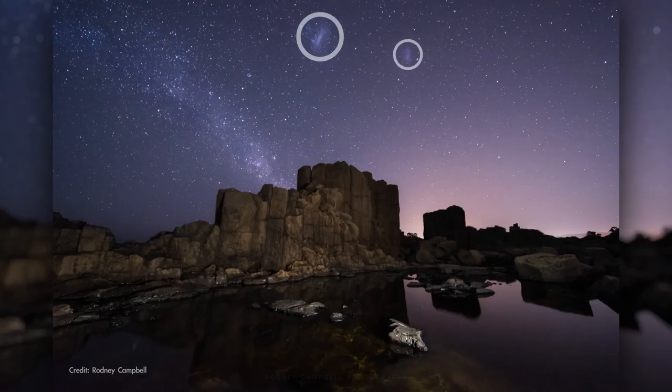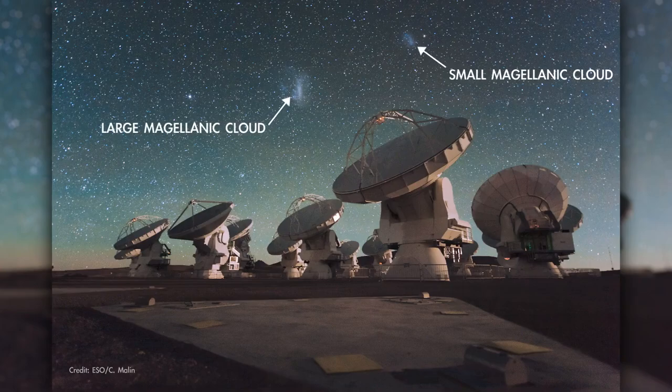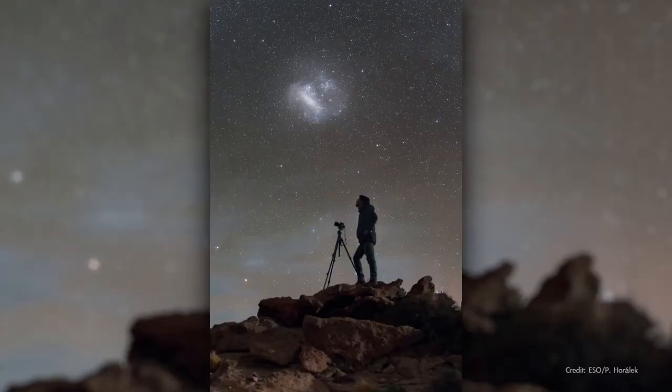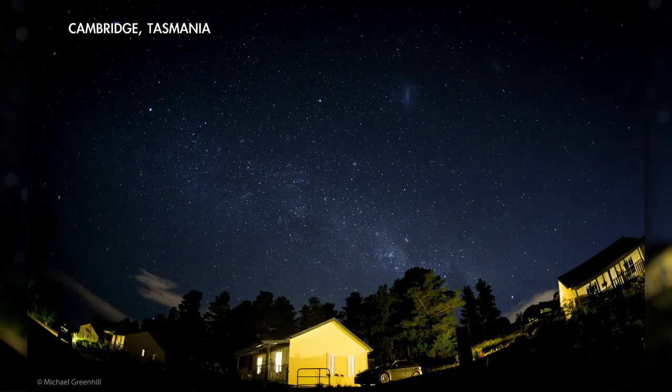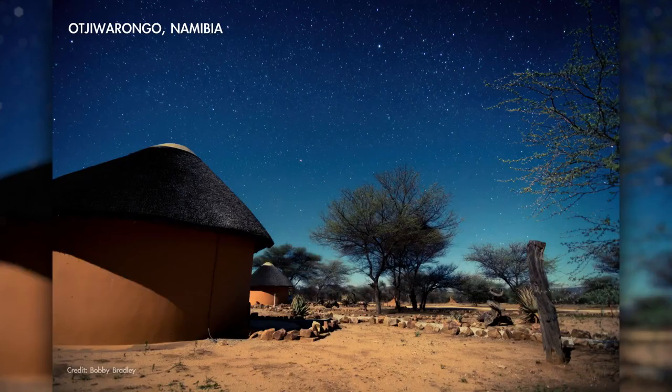Finally, there are two entire galaxies easily observed in the southern sky with the unaided eye. These are the Magellanic Clouds, which are dwarf galaxies that orbit our galaxy the Milky Way. They make for a stunning sight in night sky photos from southern latitudes. And that's a really short list of some of the ways the skies above the southern hemisphere are unique.